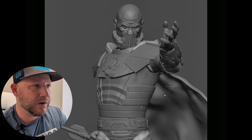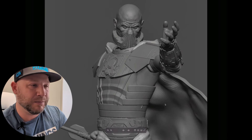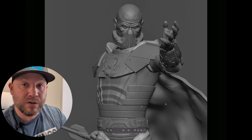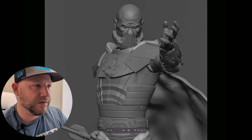Somebody's working on a Darth Vader — I believe this should be Panarello. So stay tuned for next month's What's New — I'll have this featured in that video. They're working on a Darth Vader.